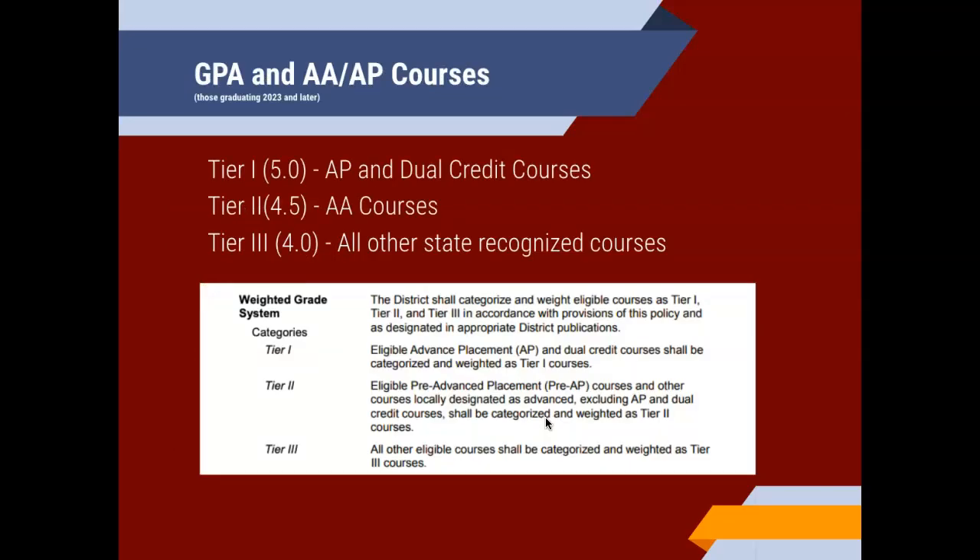Each of your students has the ability to earn AP courses, dual credit courses, advanced courses, and regular course credits. Regular course credits are considered tier three and are on a 4.0 scale. Advanced courses are considered tier two and are on a 4.5 scale. Tier one courses are AP courses and dual credit courses, and they're on a five-point scale. So you're able to earn more grade points for advanced, AP, and dual credit than for all other state-recognized courses.